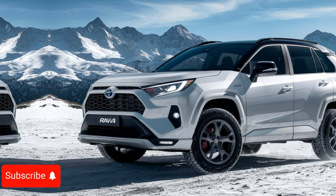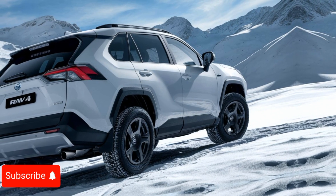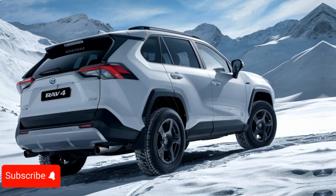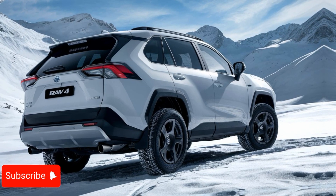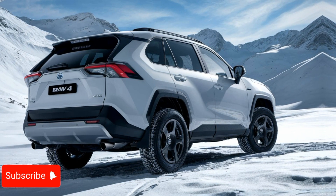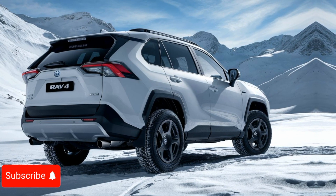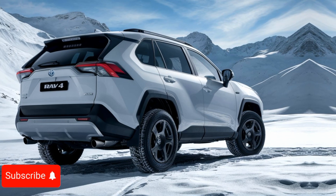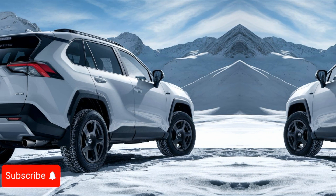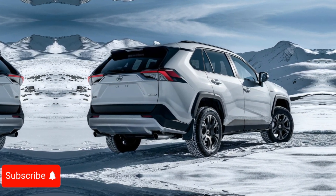One of the unique selling points of the 2025 Toyota RAV4 is its commitment to sustainability. The SUV offers an available hybrid powertrain, which combines the efficient 2.5-liter engine with an electric motor to deliver impressive fuel economy and reduced emissions, making it a practical choice for eco-conscious consumers.